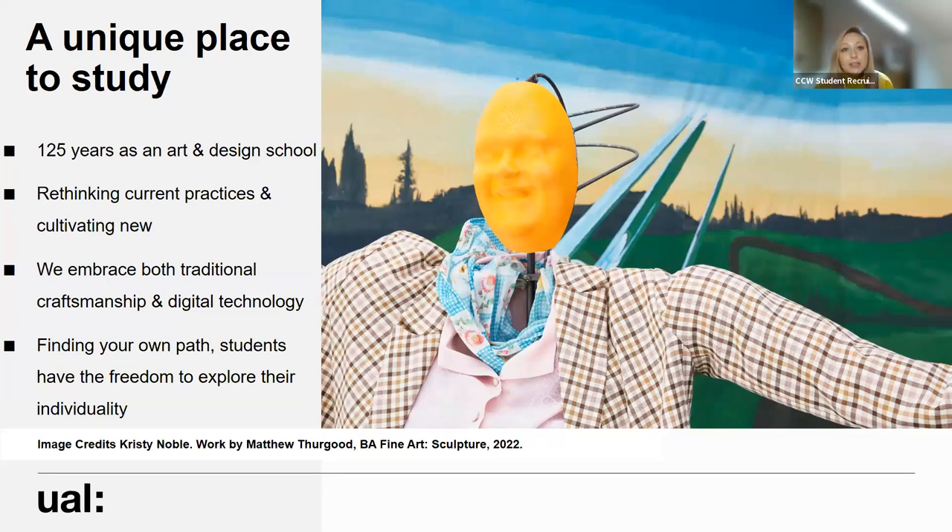Camberwell has a very long rich history - it's around about 125 years old and was purpose-built to be an art and design school. Our college ethos is all about rethinking current practices and cultivating new ideas. We embrace both traditional craftsmanship and new digital technology, and we really encourage our students to find their own path and have the freedom to explore their individuality through their practice whilst they study with us.